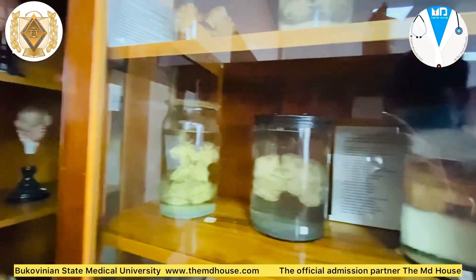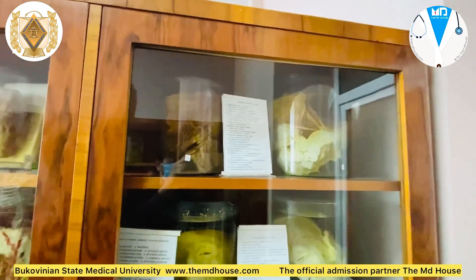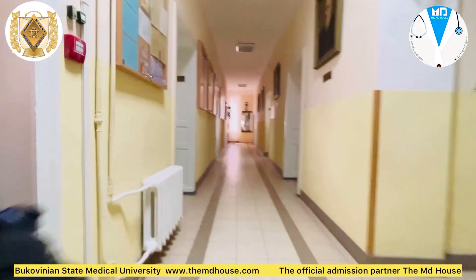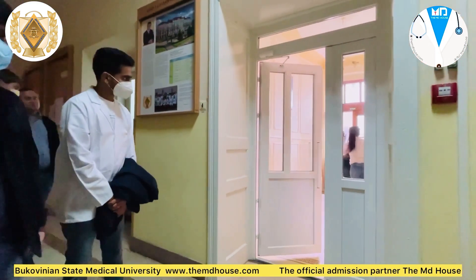In this well-equipped building, we learn about systemic anatomy as well as topographical anatomy. I hope this tour of our anatomy department has been insightful for you and will help you choose the best university for pursuing MBBS abroad.